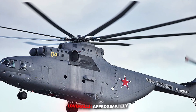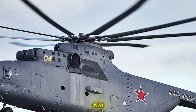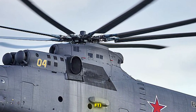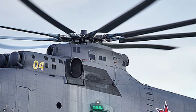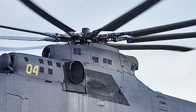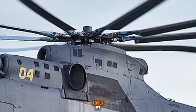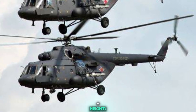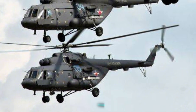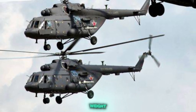Dimensions: Length approximately 40.03 m (131 ft). Main Rotor Diameter: 32 m (105 ft) — the largest ever fitted to a helicopter. Tail Rotor Diameter: 7.61 m (24.97 ft). Height Overall: 8.15 m (26 ft). Cabin Dimensions: Length 12.1 m (39.7 ft), Width 3.3 m (10.83 ft), Height 3.2 m (10.5 ft). Volume approximately 119 m³.